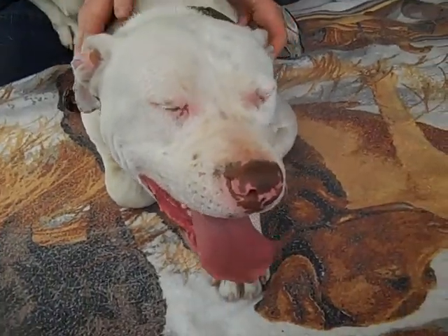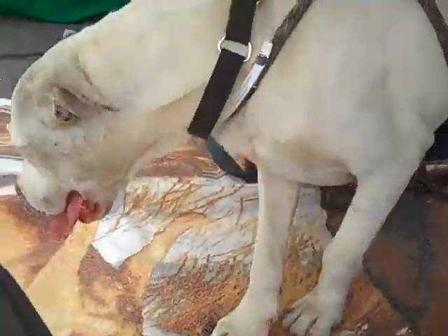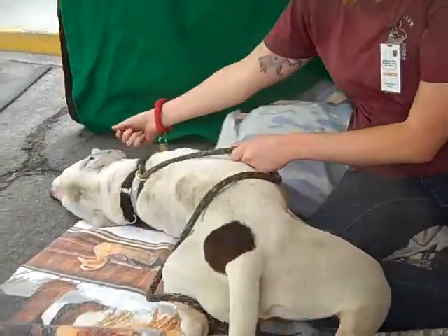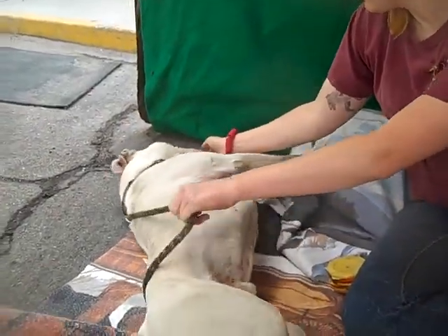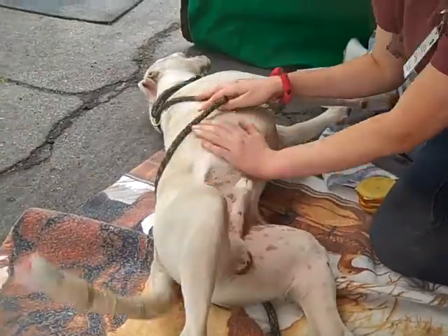He goes right up to people and lets them pet him and scratch his ears. He's nuzzling against them. He loves treats and toys, and he takes them fairly gently. He loves belly rubs and rolls over on his back for you.